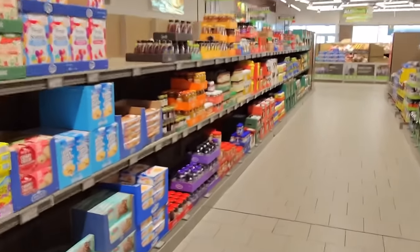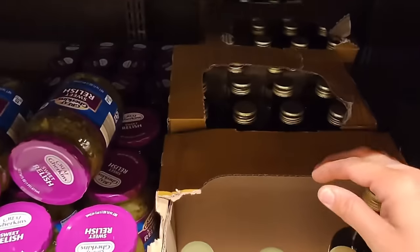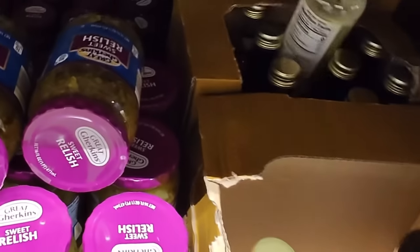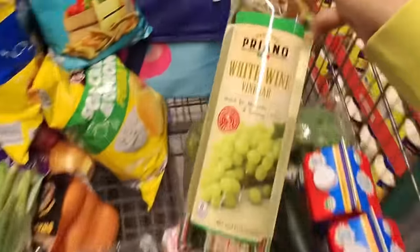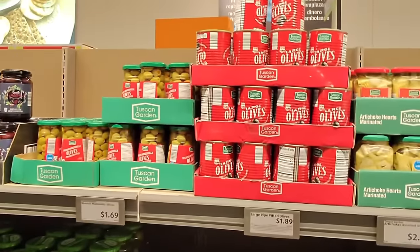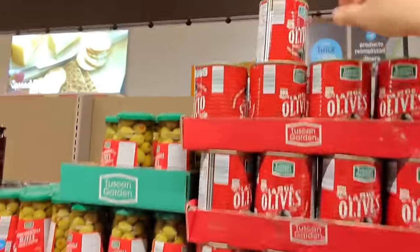I want to see if they have more of that white wine vinegar so we can pick some of that up. It would be $2.79. Oh, there it is — let's get some more white wine vinegar. I'm going to be using this for all kinds of things this week. Next, I need two cans of olives for $1.89 each, again for pasta salads.